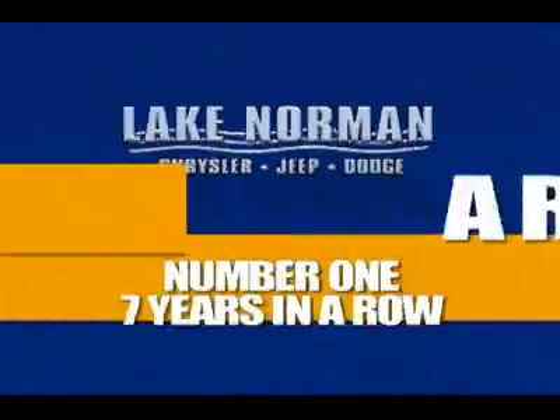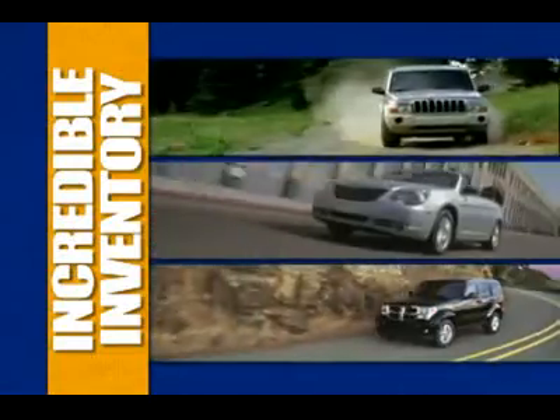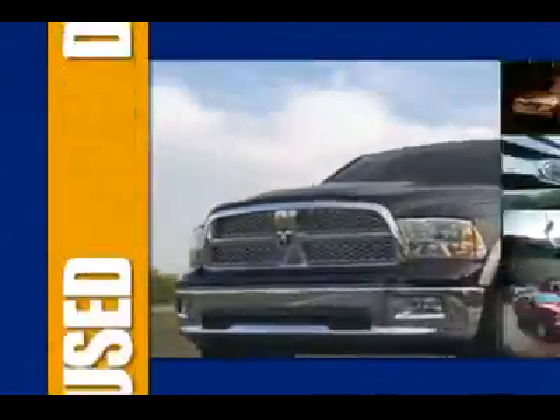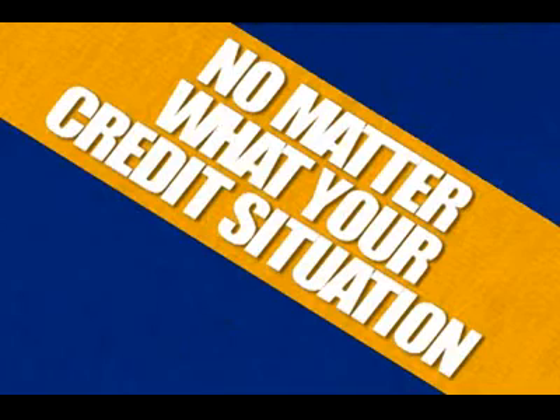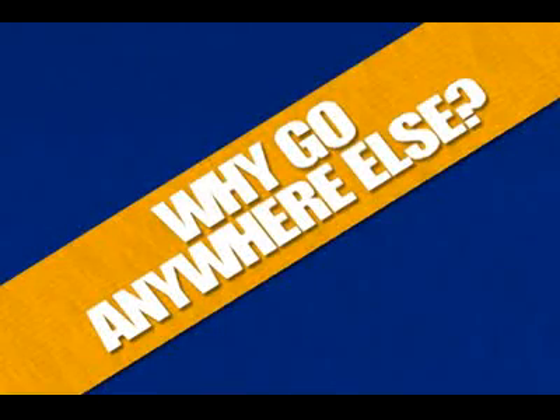Number one for 7 years in a row — there's gotta be a reason. Shop Lake Norman Chrysler Jeep Dodge for an incredible inventory of new and certified pre-owned Chryslers, Jeeps, and Dodges, and the best selection of the most popular used vehicles. We have financing options for everybody, no matter what your credit situation. Unbeatable selection, unprecedented low prices — number one, 7 years in a row. Why would you go anywhere else?